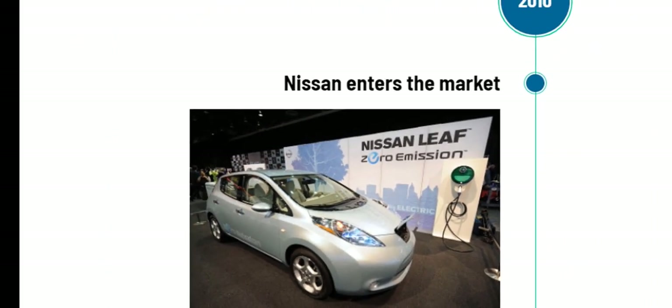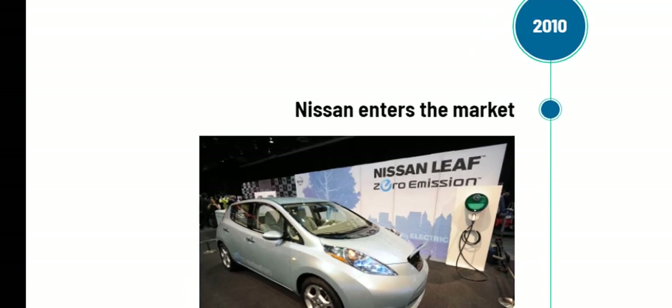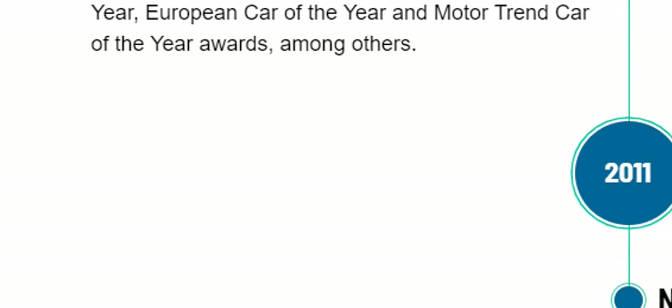In 2010, Nissan entered the EV market, producing the LEAF — a practical compact electric car with a relatively long driving range for its time. More LEAFs have been sold than any other electric car model. Next, the Chevy Volt took things further as GM's range-extended electric car, though most people called it a plug-in hybrid. GM engineers saw it as an electric car that eliminated range anxiety — a term first used to describe the fear that the GM EV1 would run out of battery before reaching a charger. The Volt won North American Car of the Year, European Car of the Year, and Motor Trend Car of the Year awards.